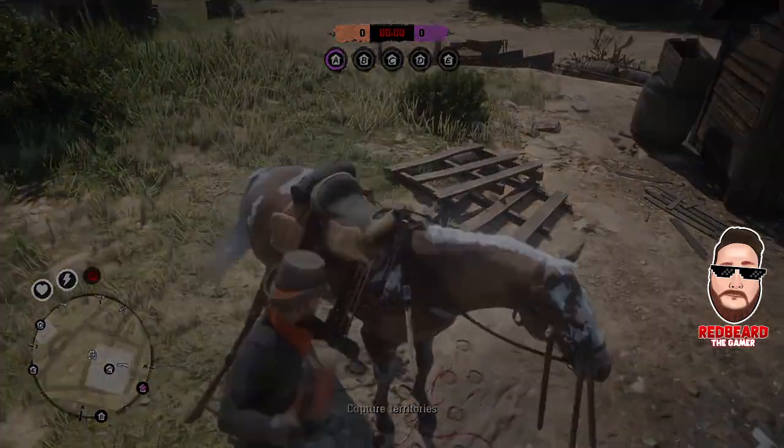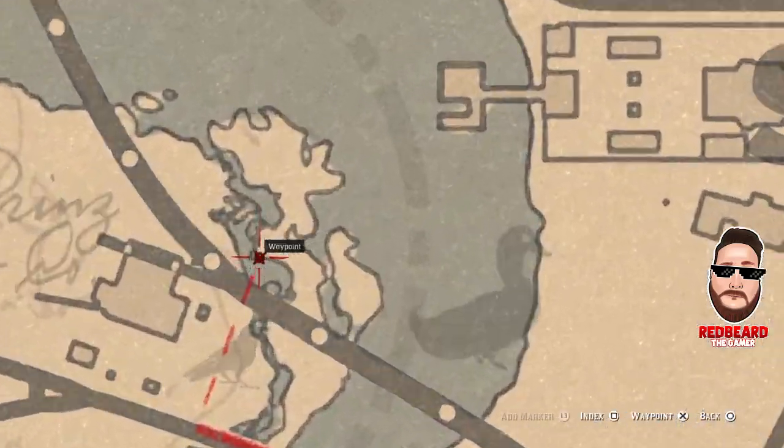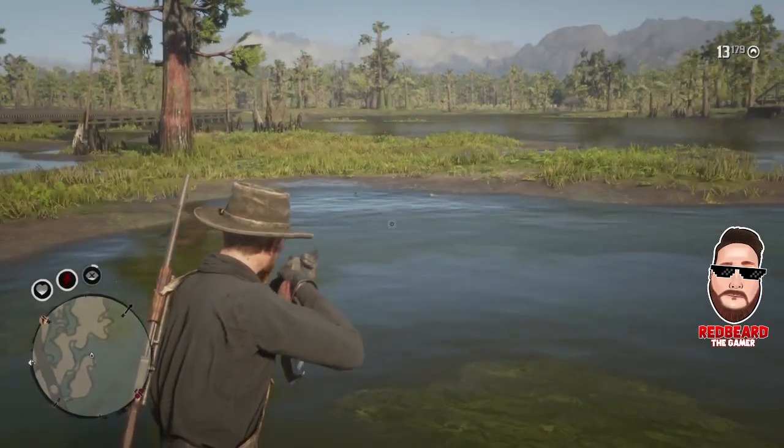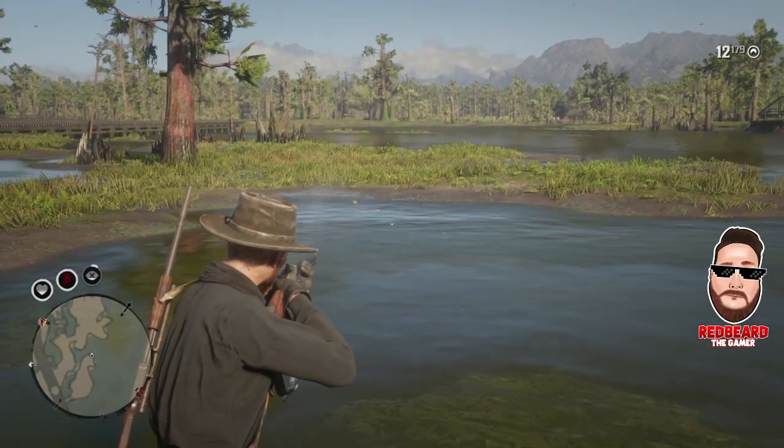Let me pull up the map and show you where we're heading. As you can see, we're going to these little islands right west of Saint Denis by the railroad tracks.